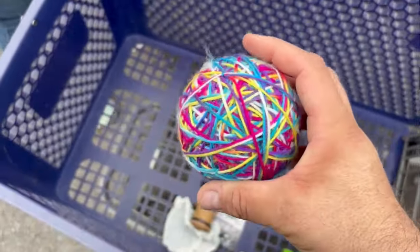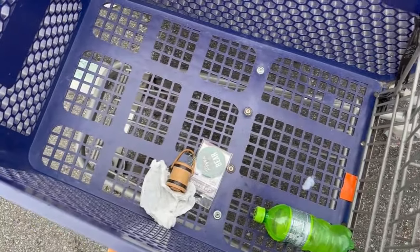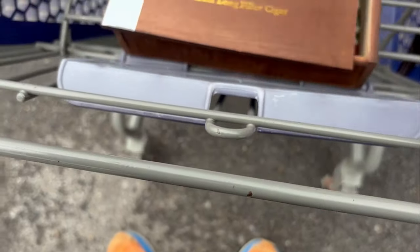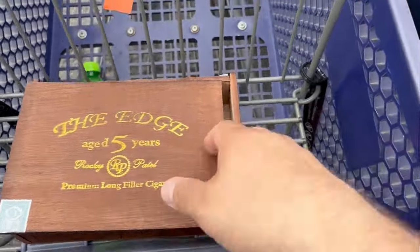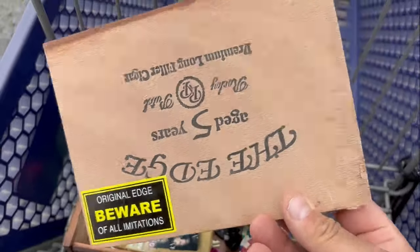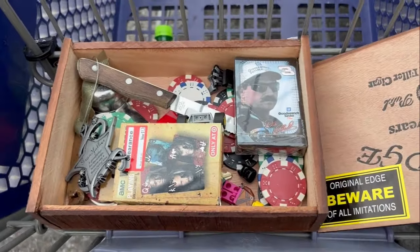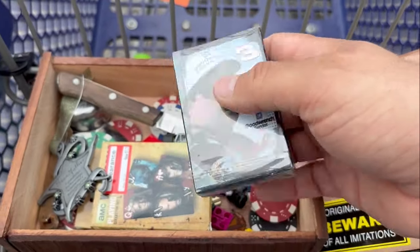I inadvertently got a ball of yarn. So if any of y'all have cats and want me to send that to you — also there's a little Mountain Dew salt and pepper shaker and a Papa Bear car coaster. Now this cigar box is actually super nice — Beware of All Imitations, slide-in lid. Outside of that being probably a $10 cigar box, inside I got a sealed Earnhardt Senior deck of cards.